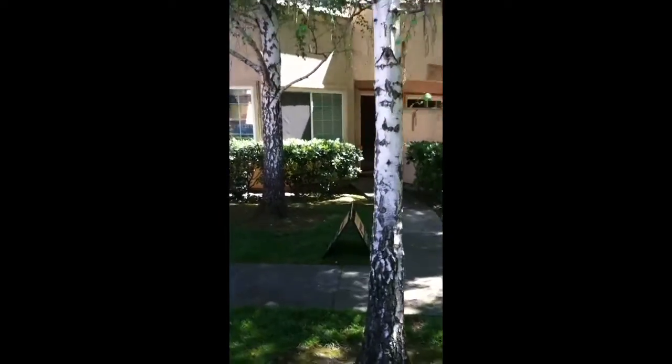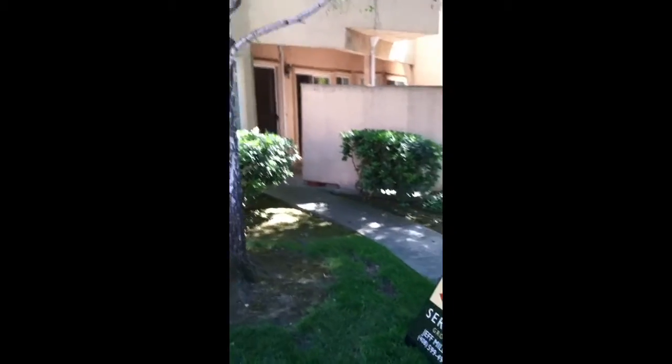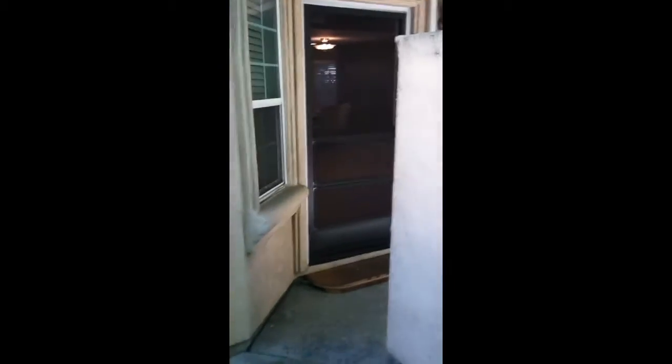It's a ground-floor, one-bedroom, one-bath unit with washer, dryer inside, high ceilings, recessed lighting, very nice decor — and the great thing about this property, it's listed for $329,000.